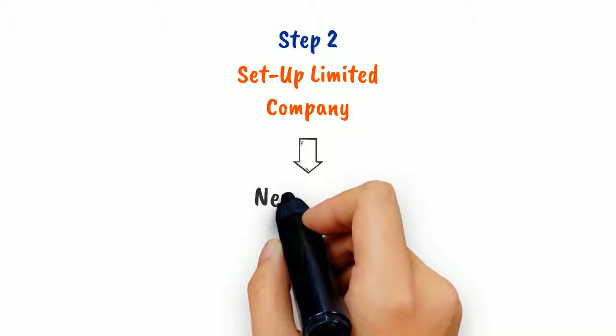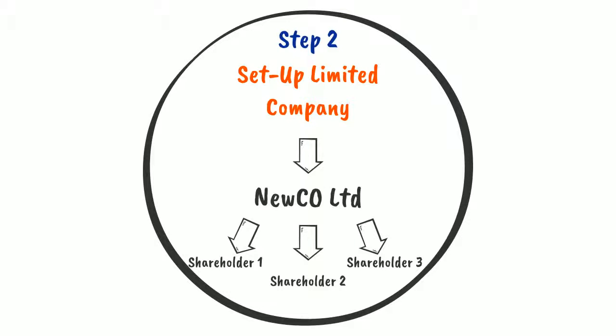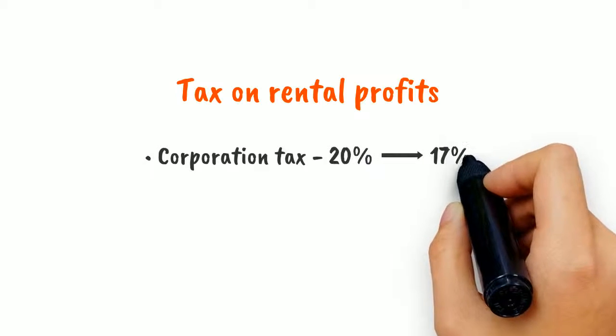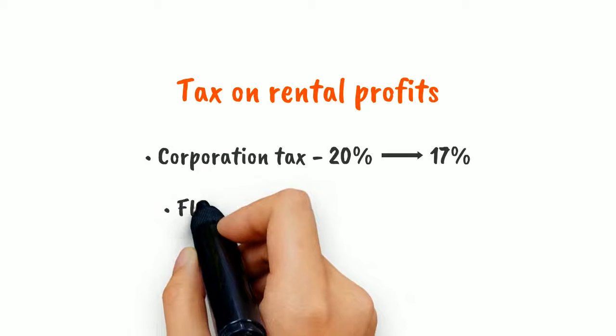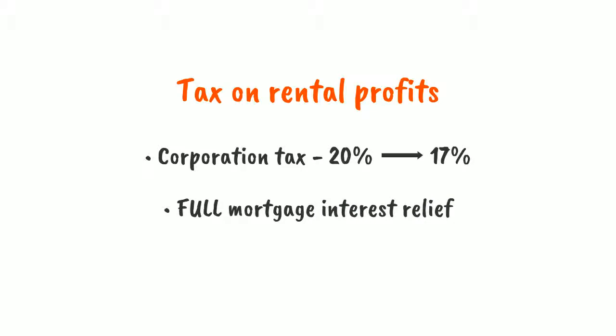Step 2: Incorporate the property business to be held by a new UK company. The corporation tax rate he would have to pay is 20%, falling to only 17% in 2020. If those funds are reinvested into the business or remain as cash or investments, he wouldn't have to pay any more tax. Additionally, the restriction on mortgage interest relief does not apply to companies.